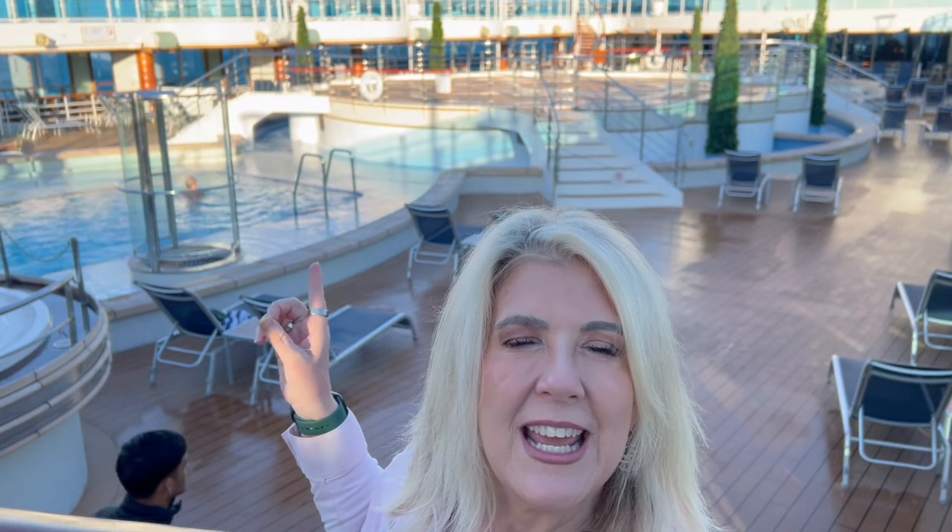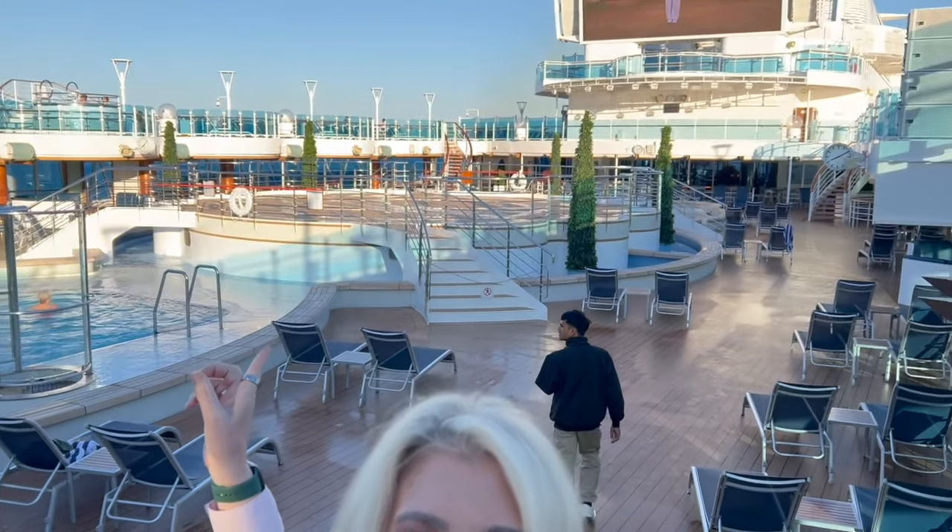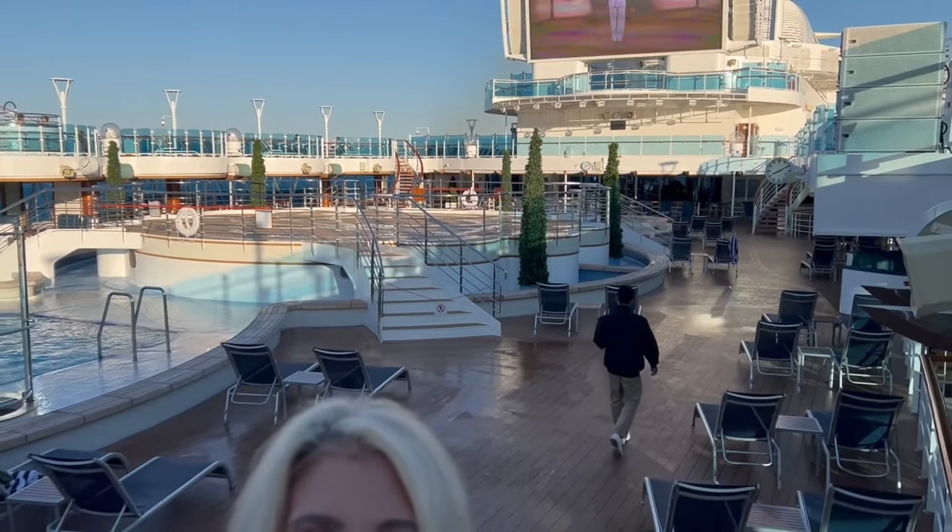There's a nice big pool deck — you can see there are a couple of pools and a whole bunch of hot tubs. Day and night they've got a big screen going: at night it's movies under the stars, and during the day, like right now, they're doing a tai chi morning wake-up routine.